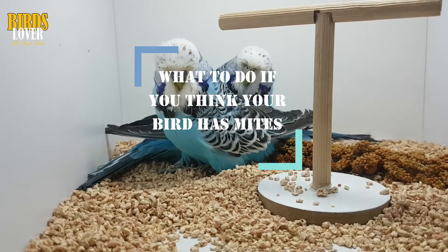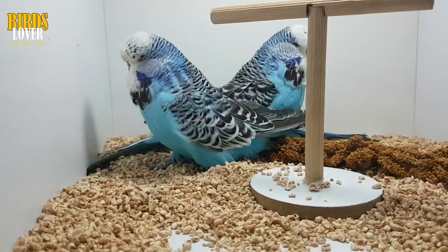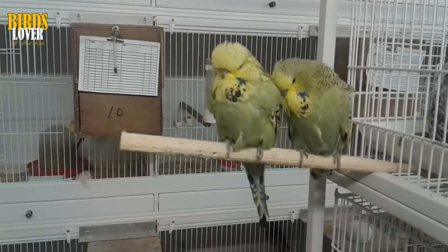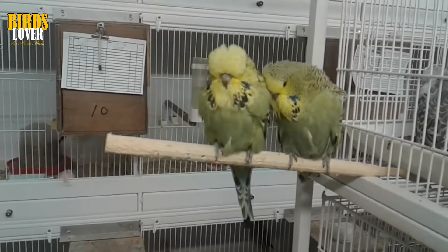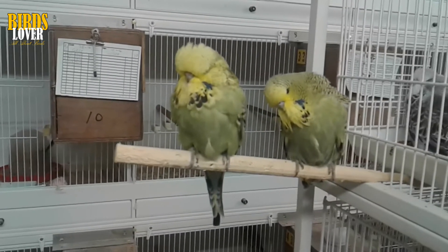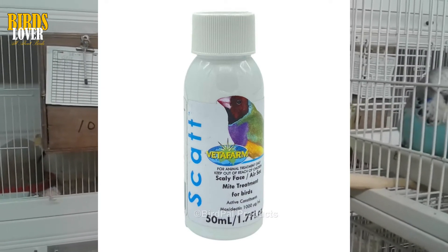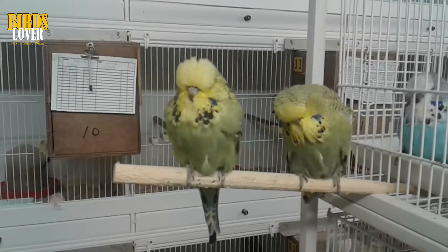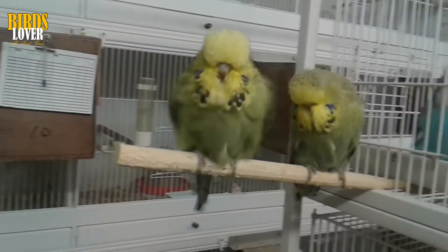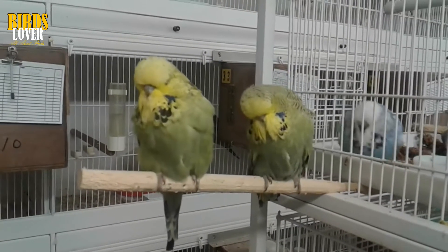What to do if you think your bird has mites? If you observe any of the symptoms above, it is essential you take your bird to the vet as soon as you can. Your vet will be able to tell you if it is indeed a mite infestation your bird is suffering from, the type of mites, and provide treatment options that should see your pet back to full health in no time at all. There are different types of mite control medicine, but one of them is Scat liquid. Scat liquid is an effective drop-on treatment for air sac mites and scaly face in canaries, finches, budgies, pigeons, and all other ornamental birds. Scat's active ingredient is ivermectin, which is extremely gentle on birds of all ages but tough on mites.